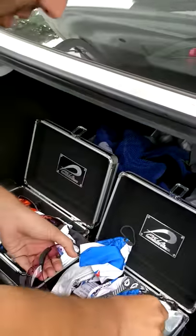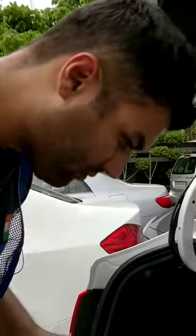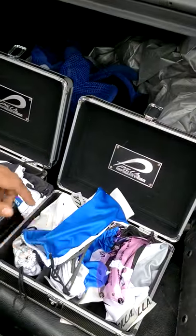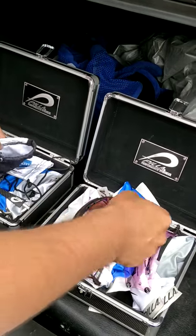Wow, and I thought wearing specs was simple! So it's all these different shades. So how many lenses do you have? We have 16. 16 lenses! Choosing from that must be a headache, no? And I thought choosing food was difficult.